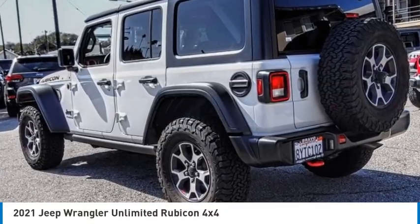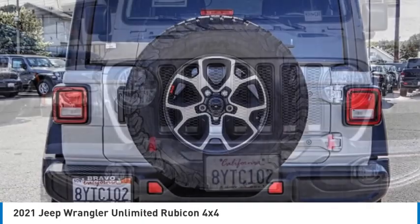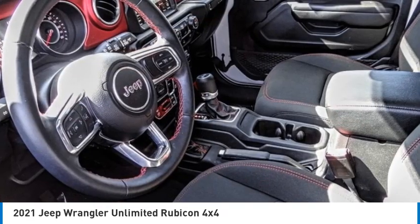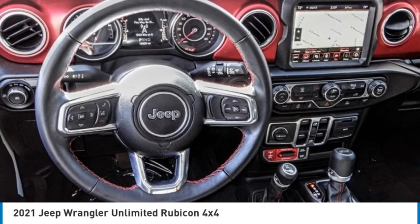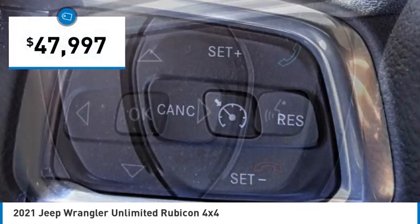Looking for the right vehicle? Check out the 2021 Wrangler. Few vehicles are better off-road than a Jeep Wrangler. This is the one that started it all — traceable to the original Jeep, the Wrangler is the very symbol of off-road capability and is priced below $50,000.